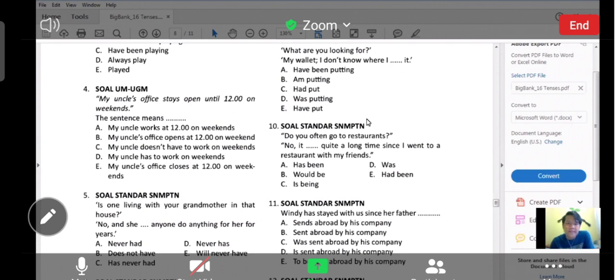'No, it has been quite a long time since I went to a restaurant with my friends.' Terakhir dia ke restoran adalah sejak dia dulu ke sana bersama teman-temannya — sejak saat itu dia belum ke restoran lagi. Ingat: kalau ada kata 'for' atau 'since', itu pasti tenses yang diperlukan adalah present perfect — dunia perfect.